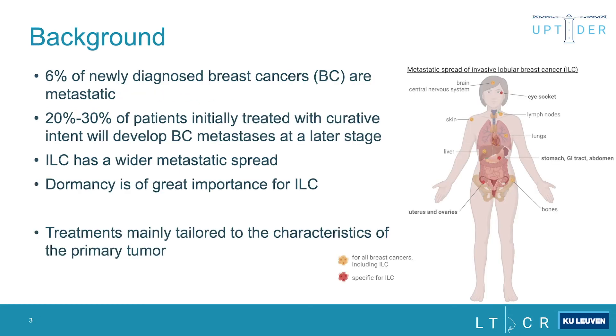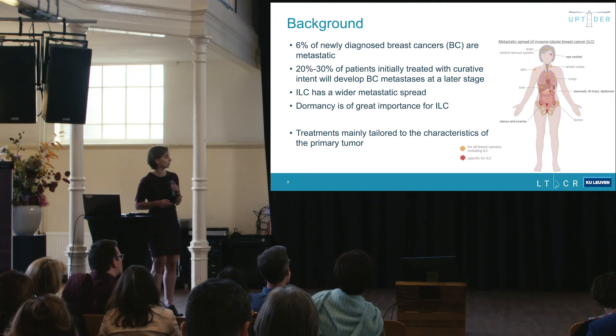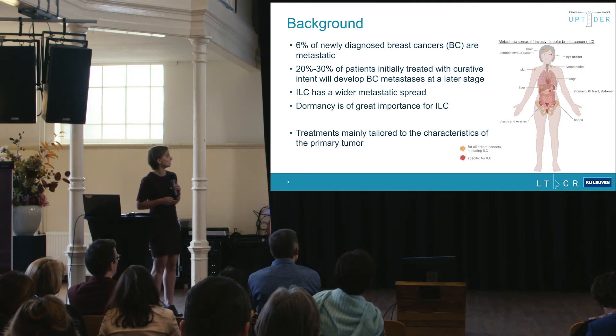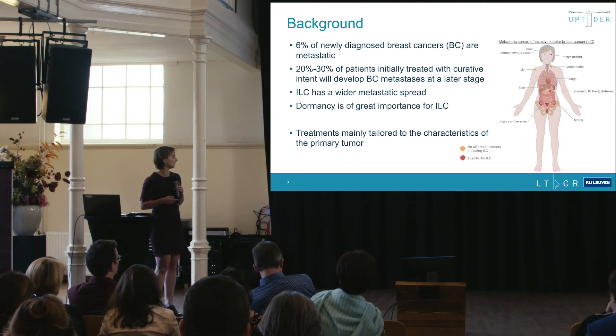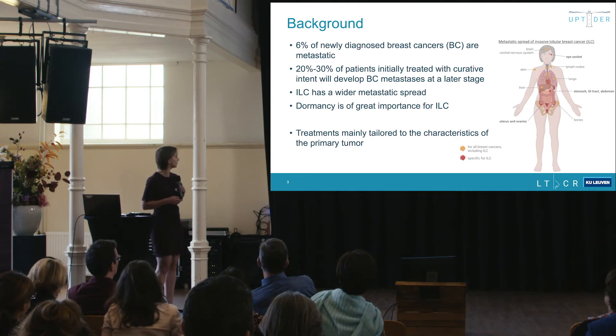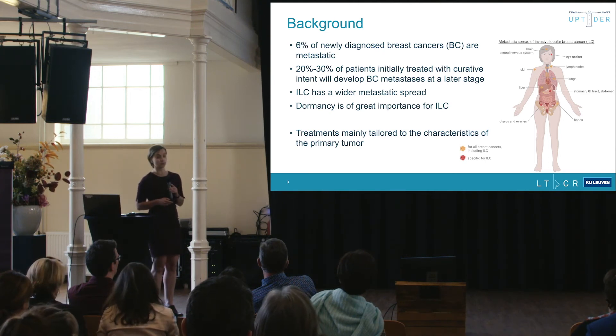6% of newly diagnosed breast cancers are metastatic, and 20 to 30% of patients initially treated with curative intent will develop breast cancer metastasis at a later stage. Lobular breast cancer has a wider metastatic spread — it can spread to the stomach, GI tract, uterus, ovaries, and eye socket. Dormancy is of great importance for ILC, as it relapses later. Breast cancer is also a very heterogeneous disease — between patients, between different lesions within a patient, and even within a single lesion where multiple clones can exist.